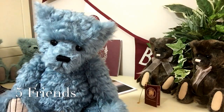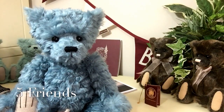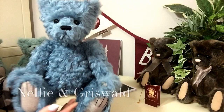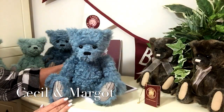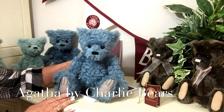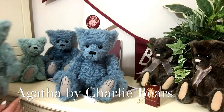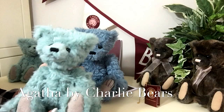He's part of this traditional collection, and in this collection he's got some friends. He's got Nelly and he's got Griswold. He's also got Cecil and Margot, and there's another little character I can show you — that is Agatha, and she's also part of this traditional collection.